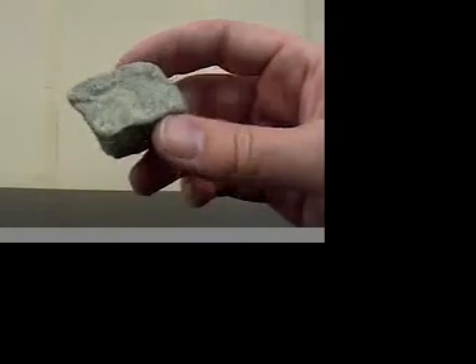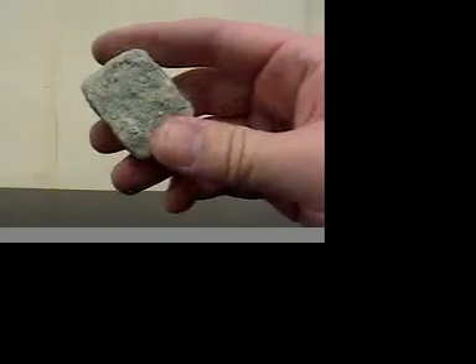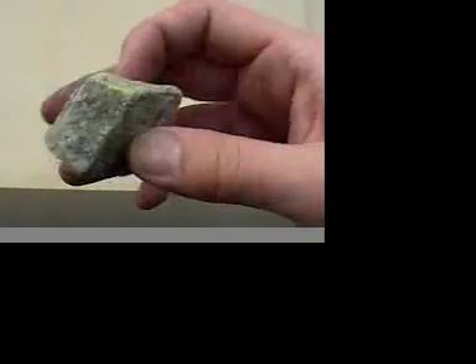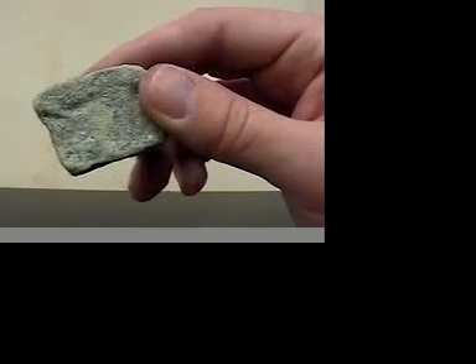This next one is olivine. Olivine, like olives, are green. It's very hard. It will scratch glass. It does not leave a streak on a ceramic tile. Its identifying property is going to be its greenness. It does not have cleavage properties. When it breaks, it shows fracture.